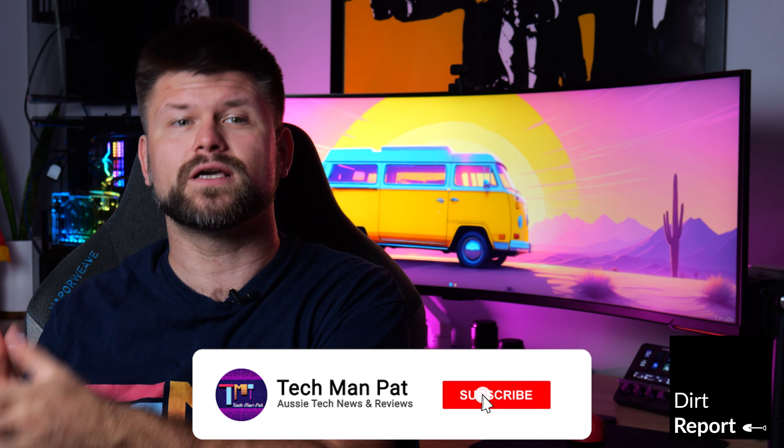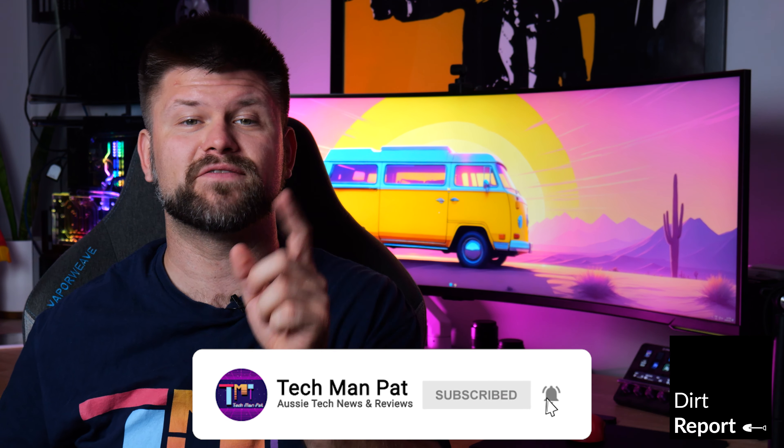Speaking of clicks, if it's your first time here, make sure to subscribe to support us and of course to see more episodes like this. And if today's topic tickles your fancy, then click that like button.